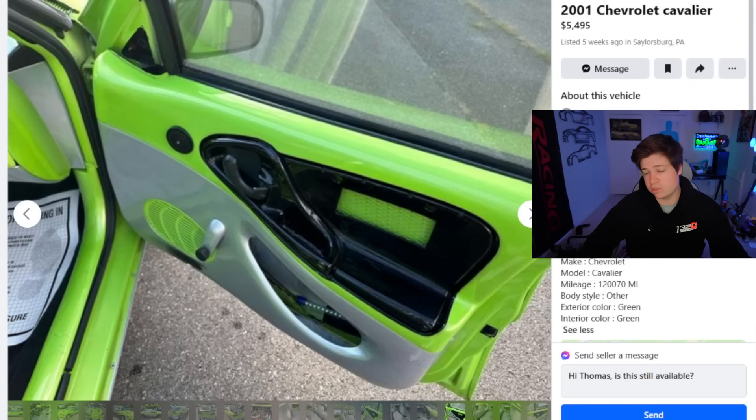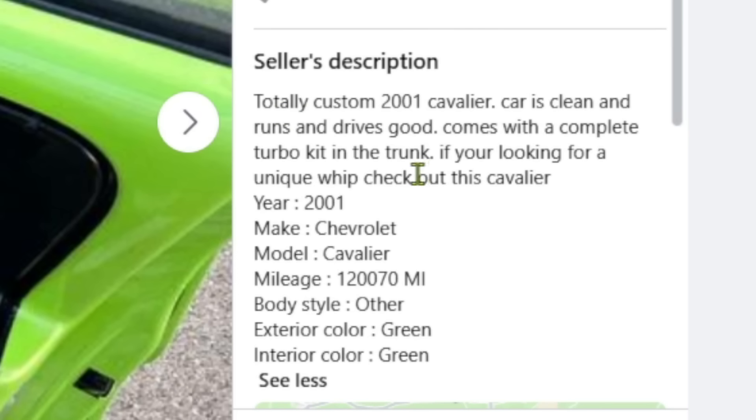$5,500. It's got 120,000 miles on it. Comes with a complete turbo kit in the trunk. If you're looking for a unique whip, check out this Cavalier. No. I will be moving on now.